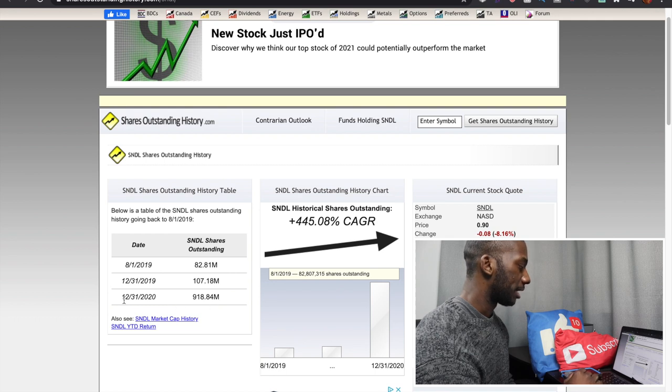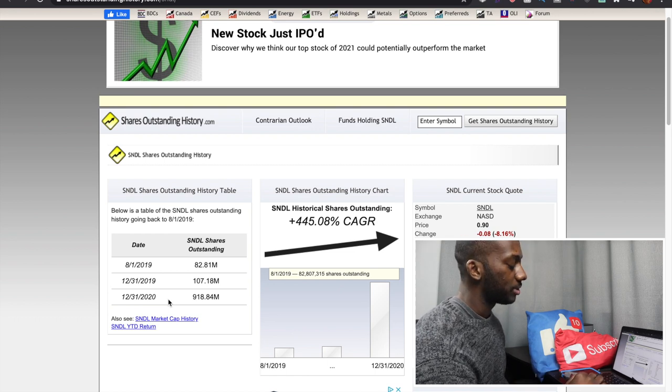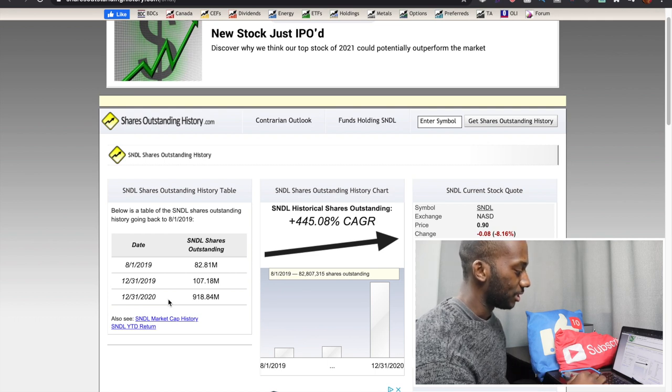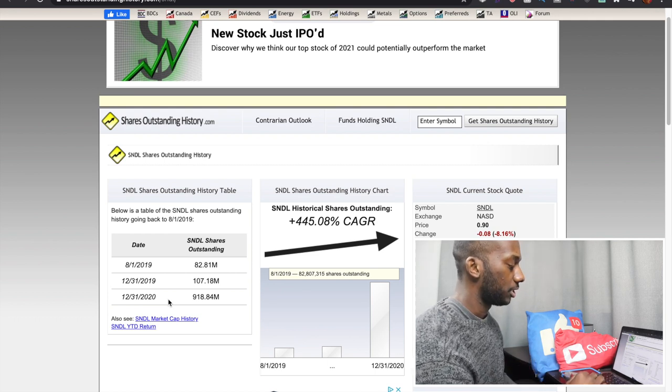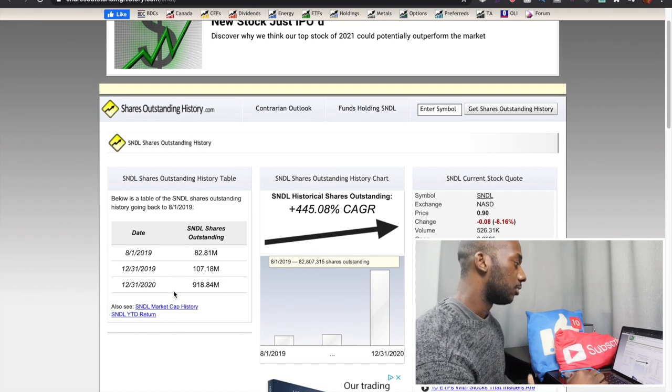Their share count is up about 1,500% from December 31st, 2020. Another way to look at it: if you had 10% of this company a year ago, you would now have just 0.6% with the same number of shares. Share dilution is not good for shareholders — it's better for the company as they continue to raise money.